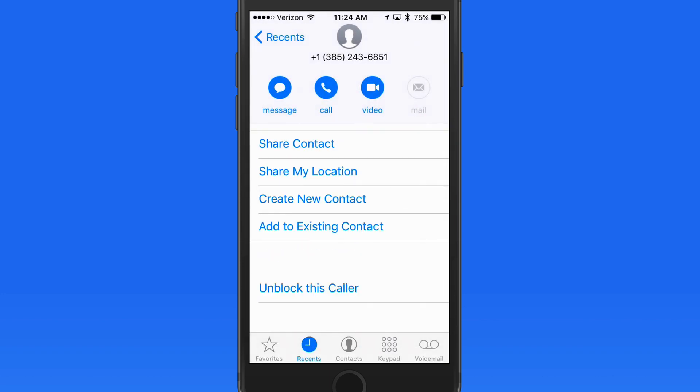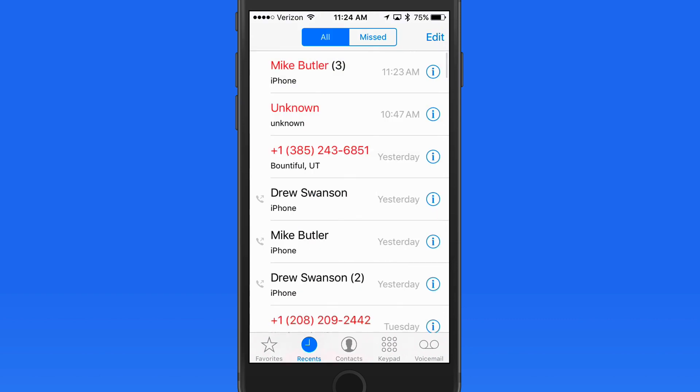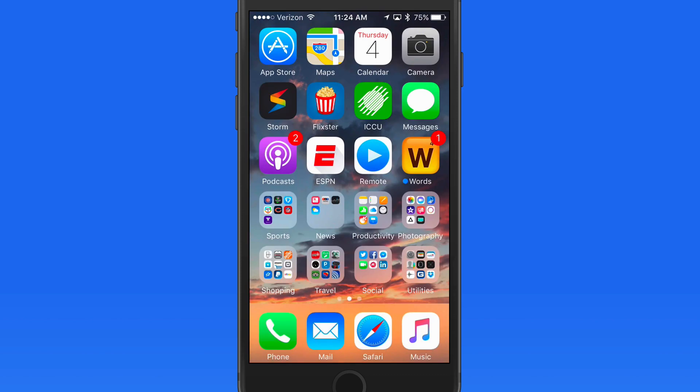So if someone knows your number they can always try from a different phone. This isn't going to prevent a person from trying to call — it just prevents that blocked number from reaching your phone.